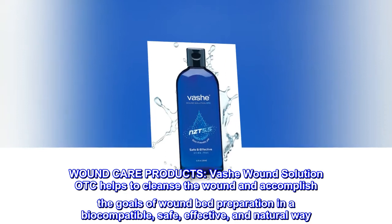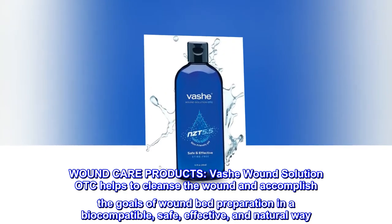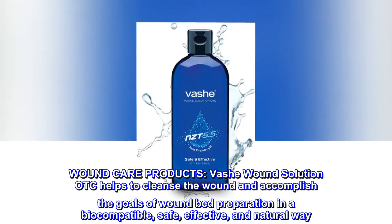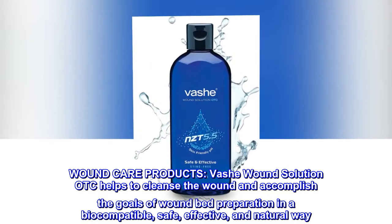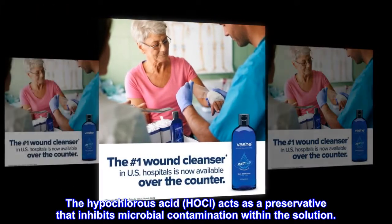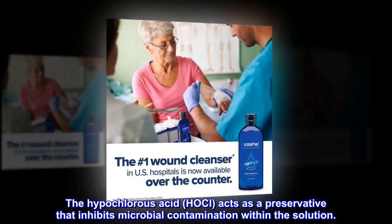Wound Care Products. Vashay Wound Solution OTC helps to cleanse the wound and accomplish the goals of wound bed preparation in a biocompatible, safe, effective, and natural way. The hypochlorous acid, HOCl, acts as a preservative that inhibits microbial contamination within the solution.